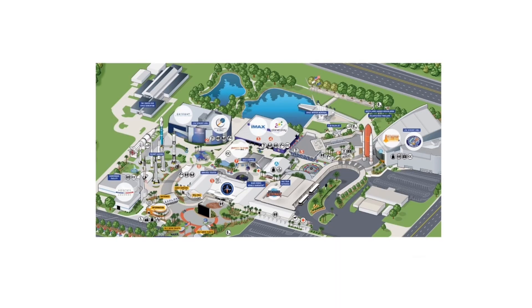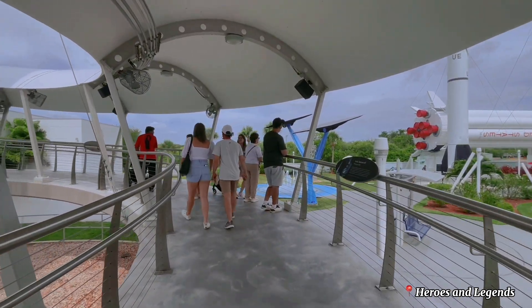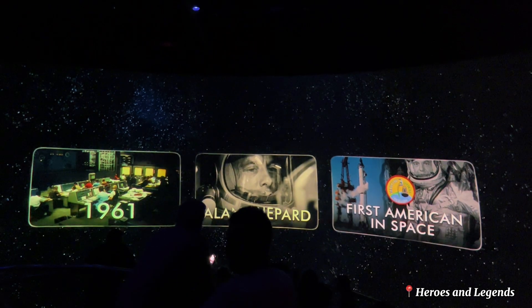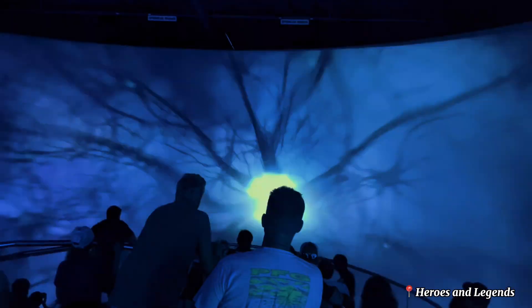As we enter the complex, our first stop is the Heroes and Legends exhibit. It begins with a short presentation where everyday people discuss their heroes and inspirations. This is followed by a 4D multi-sensory theater that tells the story of NASA's space pioneers through stunning visuals and effects.